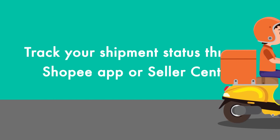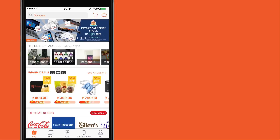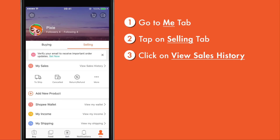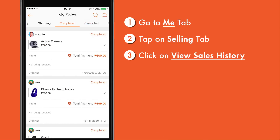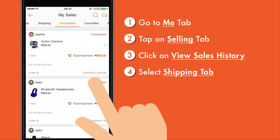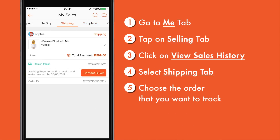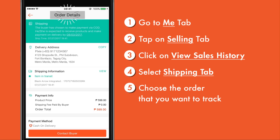Here's how you can track your delivery status through your mobile app or Seller Center. For mobile apps, go to the Shopee app's homepage, then go to the Me tab. Click on the Selling tab, then click on View Sales History. Select the Shipping tab and choose the order you want to track. You will be directed to the order details page.